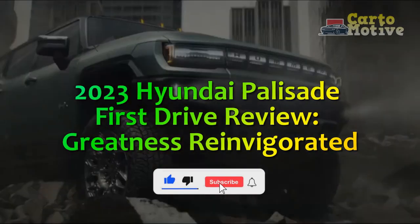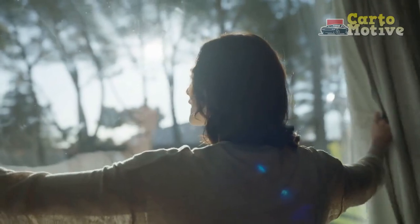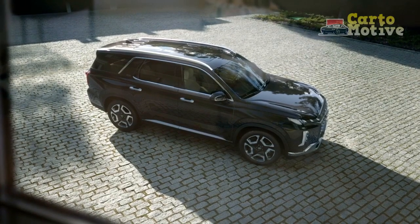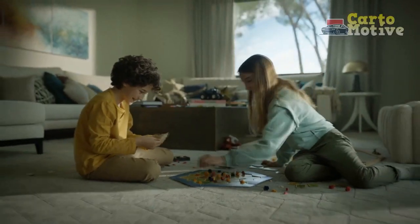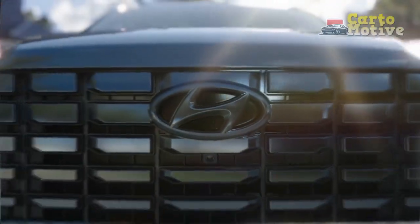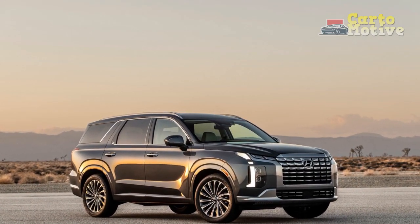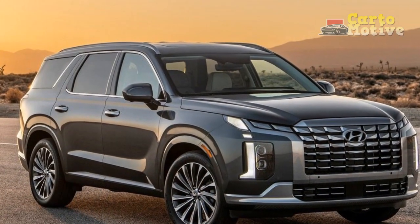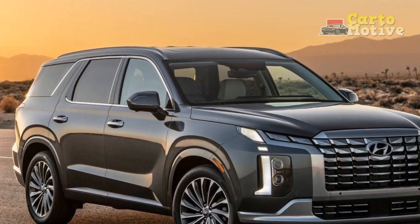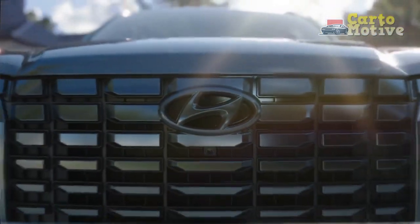2023 Hyundai Palisade first drive review: greatness reinvigorated. Ever since it arrived on the scene for the 2020 model year, the Hyundai Palisade has been ranked at the top of the midsize SUV segment, along with its corporate sibling the Kia Telluride. The two cars took home Car Buzz's first-ever Family Fun Award, proving just what a hit these have been. The 2023 Palisade gets its first refresh since going on sale, and Hyundai knew it didn't need to do much when the vehicle was already racking up accolades.